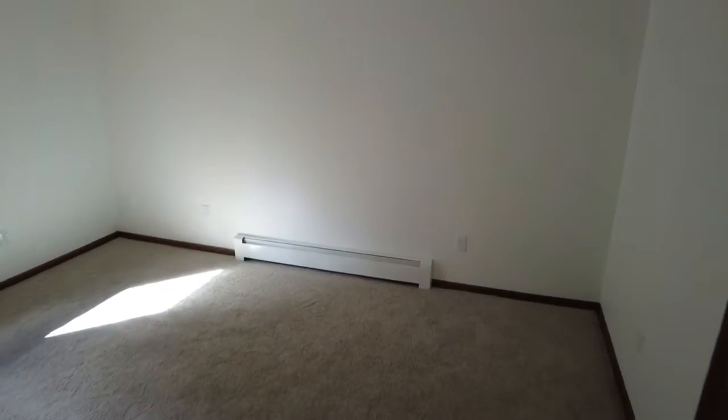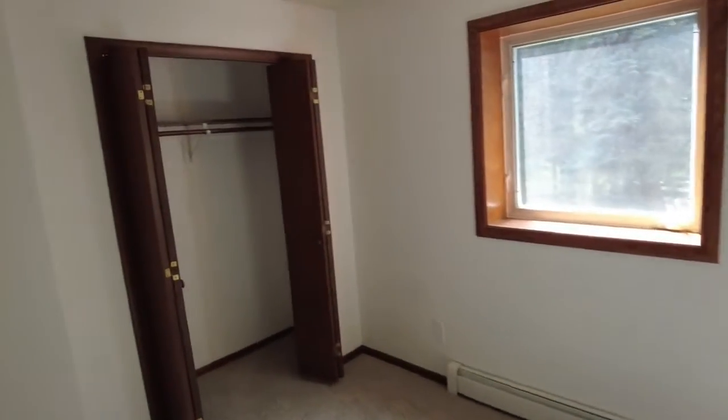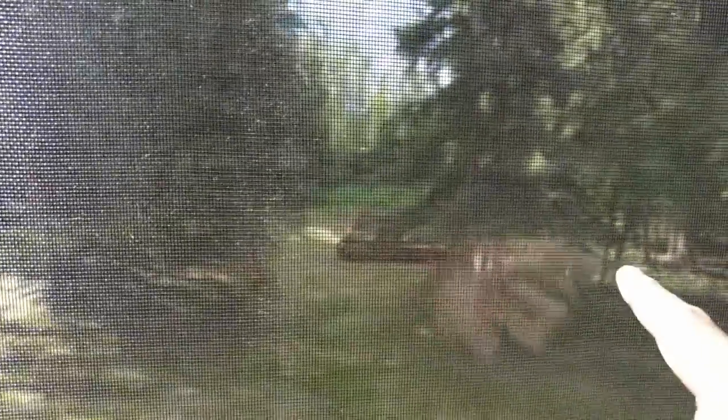Over here in the master bedroom, you can see a pretty decent-sized room — it can easily fit a king-size bed. You do have a full closet and nice vinyl windows overlooking the backyard. In the backyard you do have a septic system and lots of planter boxes if you're into gardening.